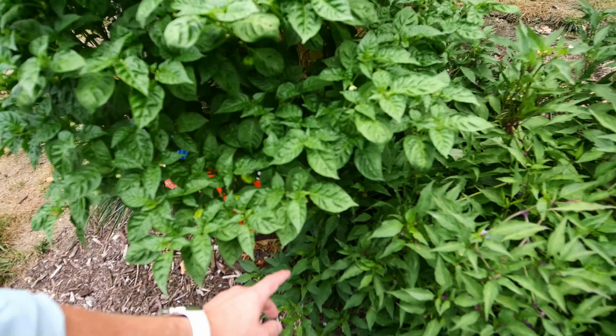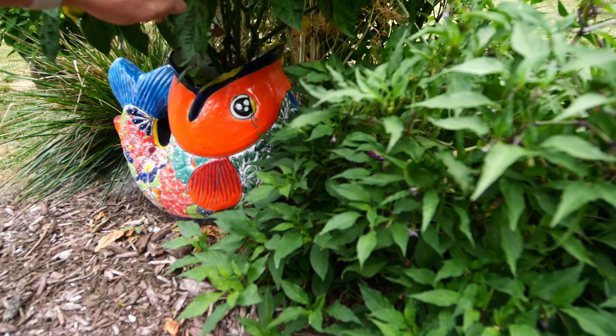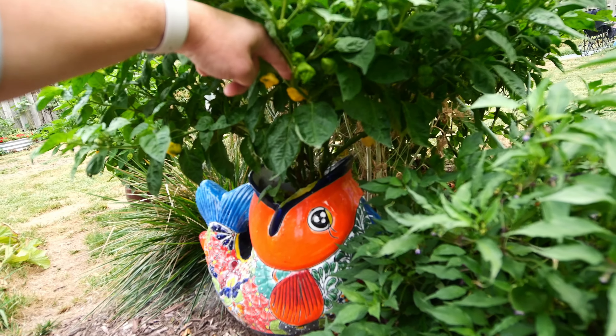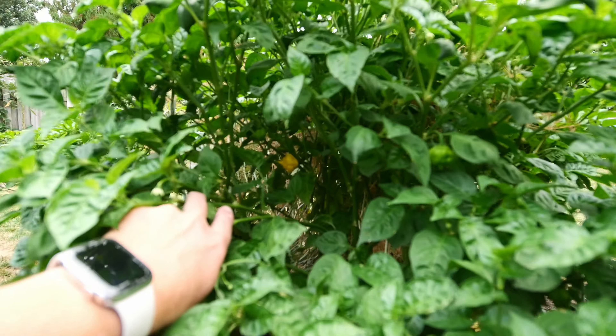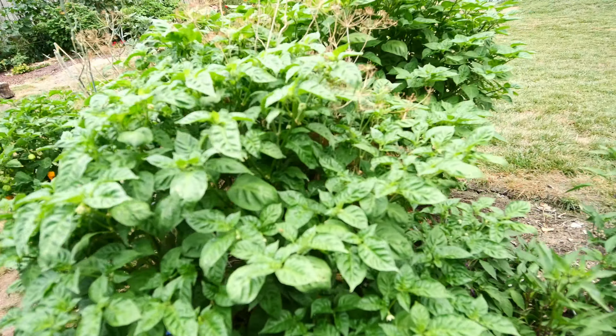We have picked a few of these Kinstar lemon starburst. There's a few more there that are getting ripe - one back there getting ripe. So we're going to have plenty. There's actually several back there.